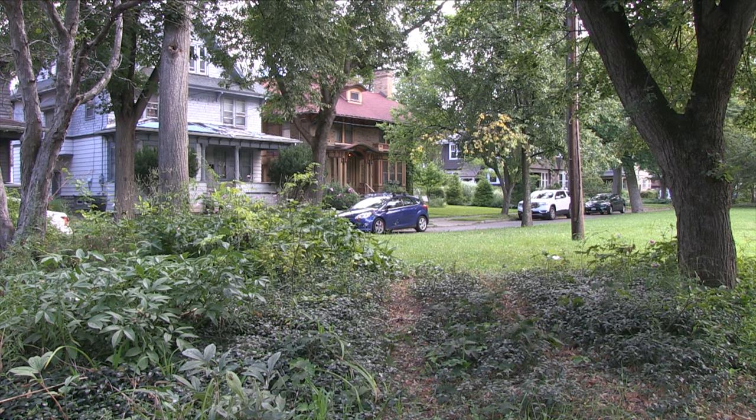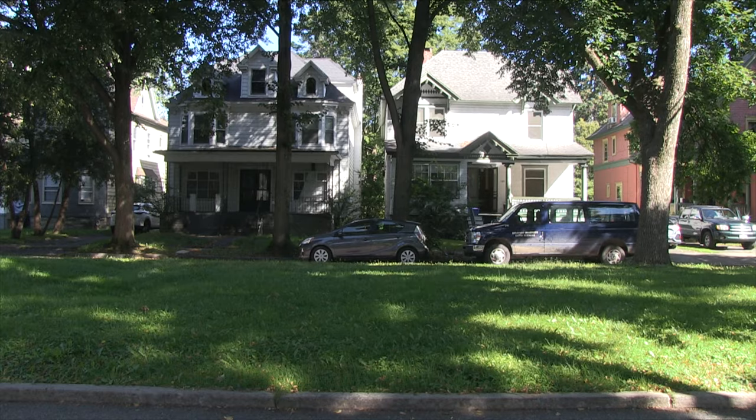By 1908 about half the street is built up, and then certainly by 1924 the entire street is filled up. The feel of the street has been maintained for more than a hundred years.